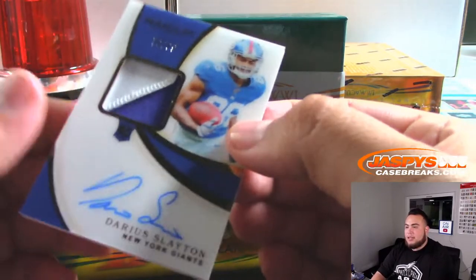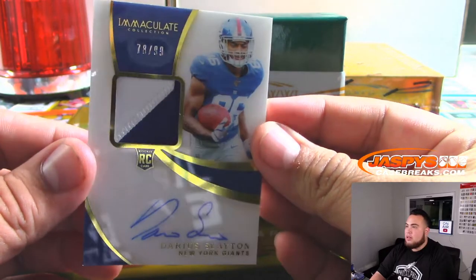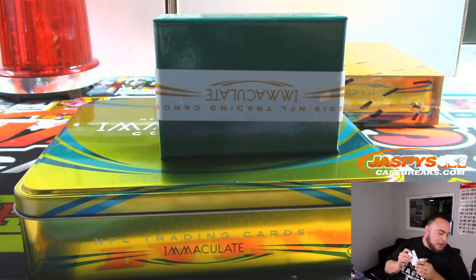We got Darius Slayton, 78 out of 99, for the Giants. That'll go to spot 8 Giants — Diane Bailey.